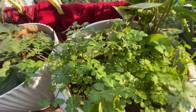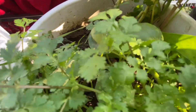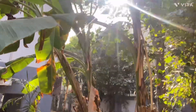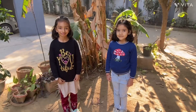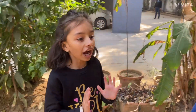These are coriander leaves. This is also a herb. Anika, do you know which type of plant is this? This is a shrub. Yes, this is a shrub, not a tree, because it only has a soft trunk, not a hard trunk.